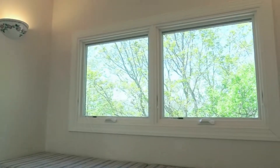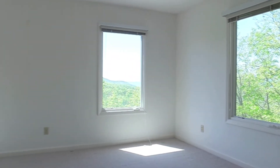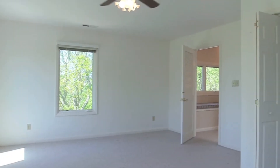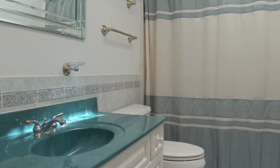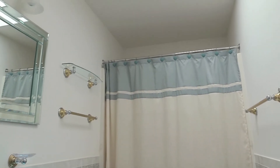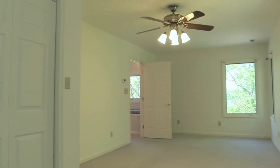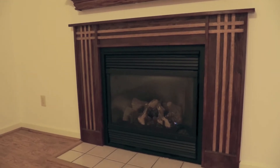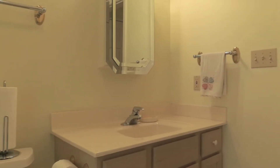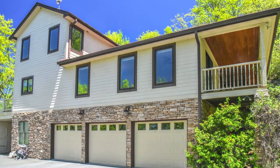Upstairs has a beautiful sitting area with cedar-made storage cabinets. Also upstairs are two bedrooms with large closets and one bath. Entertain guests in the basement family room. Make an appointment today to see 7 Glencairn Heights.